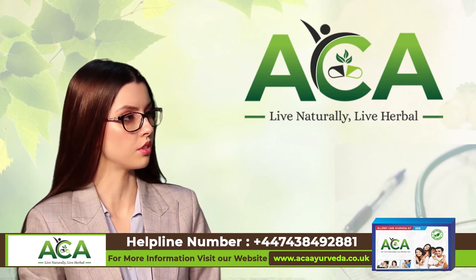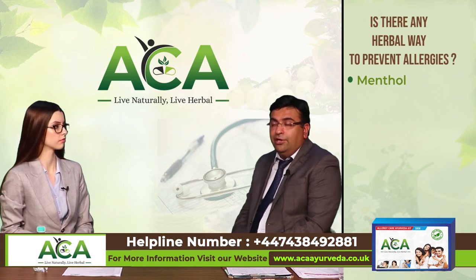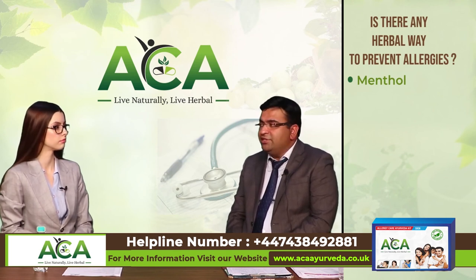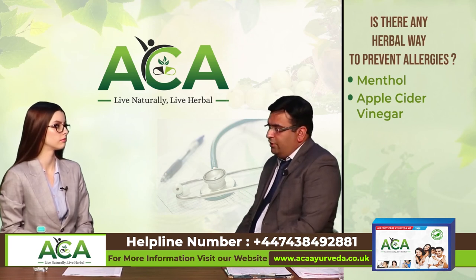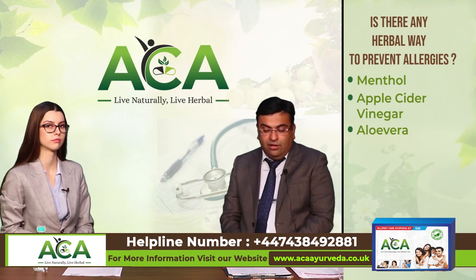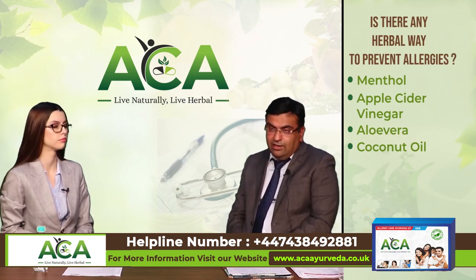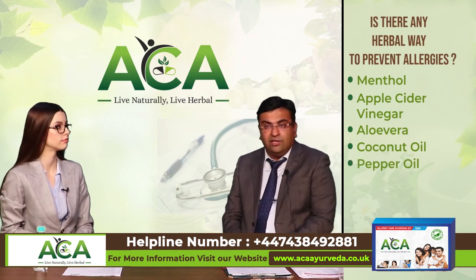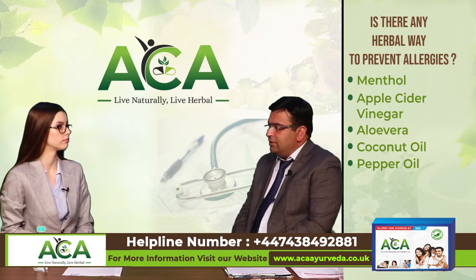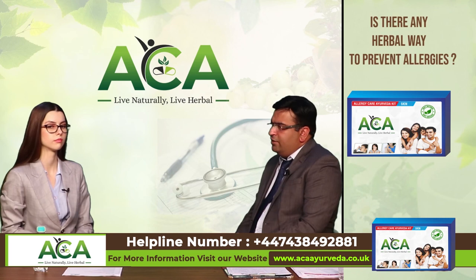Is there any herbal way to prevent allergies? There are a lot of herbal treatments used for allergy. The most common is menthol, applied to hives or skin itching for relief. Apple cider vinegar is commonly used to reduce allergy symptoms. Aloe vera application relieves itching and is commonly used. Coconut oil is used in eczema by dermatologists worldwide to reduce itching and form a protective barrier on the skin. Pepper oil has anti-inflammatory properties and is applied over the skin. There is also a combination of these edible herbs available as a skin care kit for allergic care in Ayurveda.